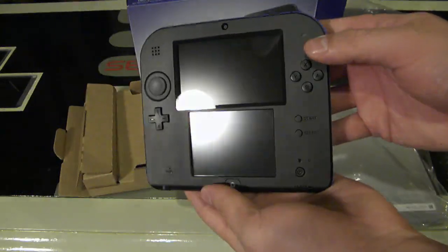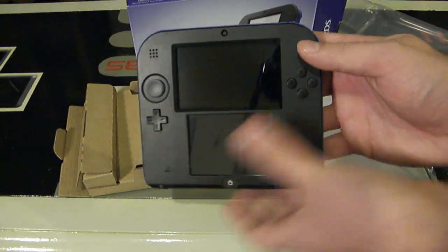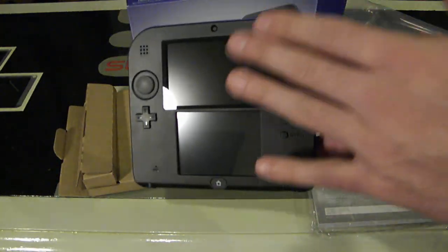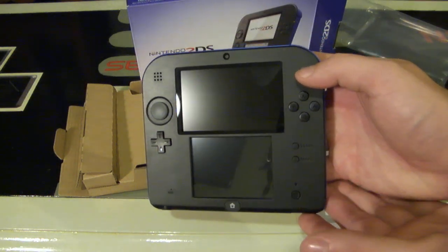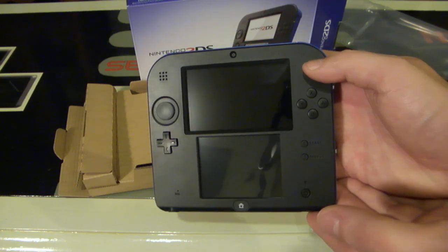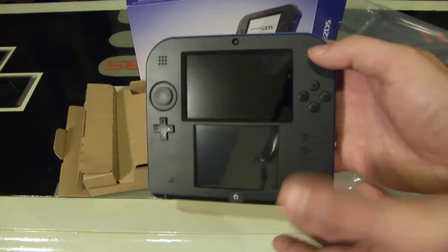There is a single camera on the front and two cameras on the back, so it looks like this does take 3D photos even though you can't view in 3D. The console is a great price and plays a lot of games. A lot of people are concerned about the screens being exposed, but keep in mind the Game Boy, Game Boy Color, and even the Game Boy Advance all had exposed screens before the SP version and they were just fine.